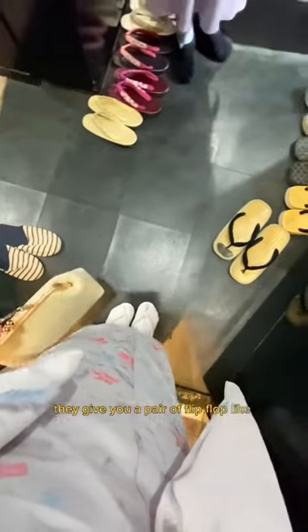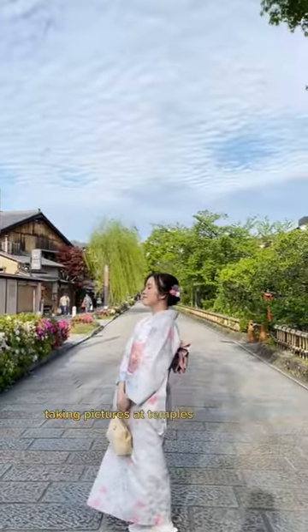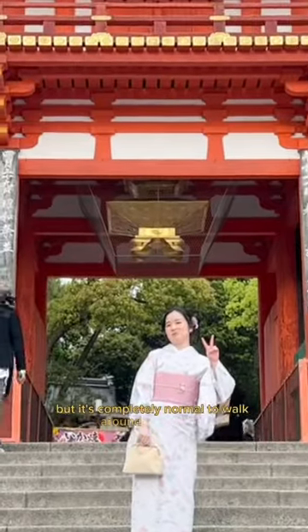They give you a pair of flip-flop-like shoes called getta, and I spent a few hours walking around taking pictures at temples and shrines. You might feel a little self-conscious at first, but it's completely normal to walk around in kimonos.